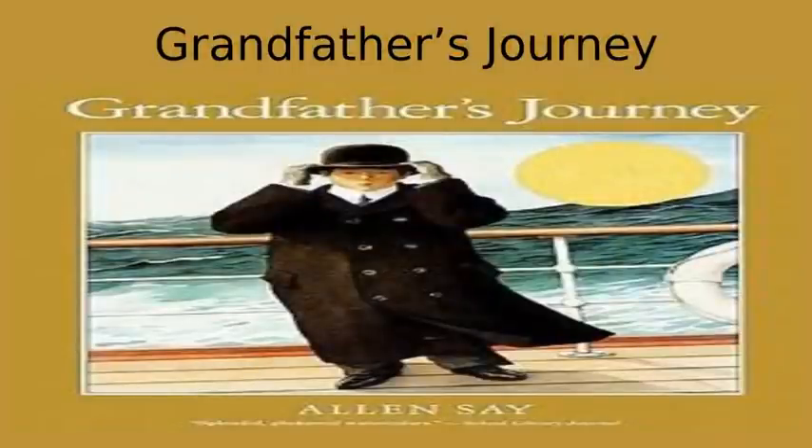Grandfather's Journey. Have students write a summary of the book. This is a great book to begin a discussion on why people immigrated to the United States. Provide sentence strips and invite students to show grandfather's journey on a timeline. You can also have them identify where grandfather came from and find out how many miles it is from his hometown to when he arrived in California.